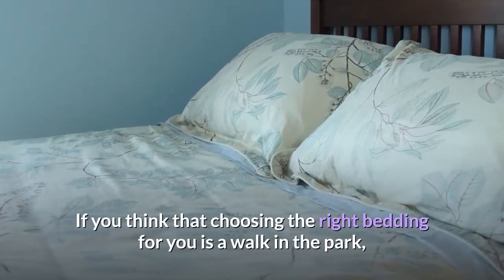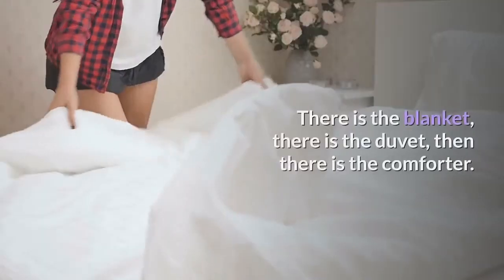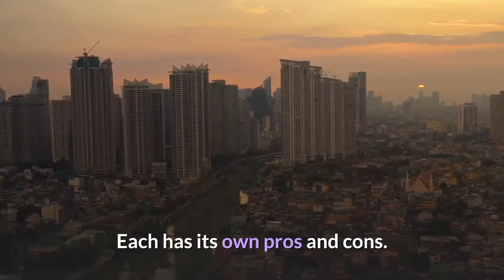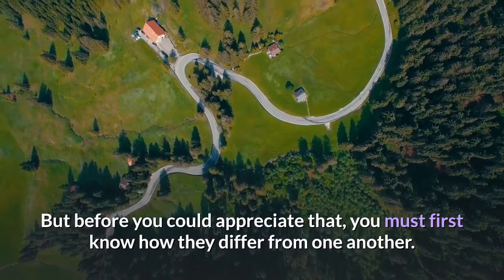If you think that choosing the right bedding for you is a walk in the park, you might want to think again. There is the blanket, there is the duvet, then there is the comforter. Each has its own pros and cons. But before you could appreciate that, you must first know how they differ from one another.